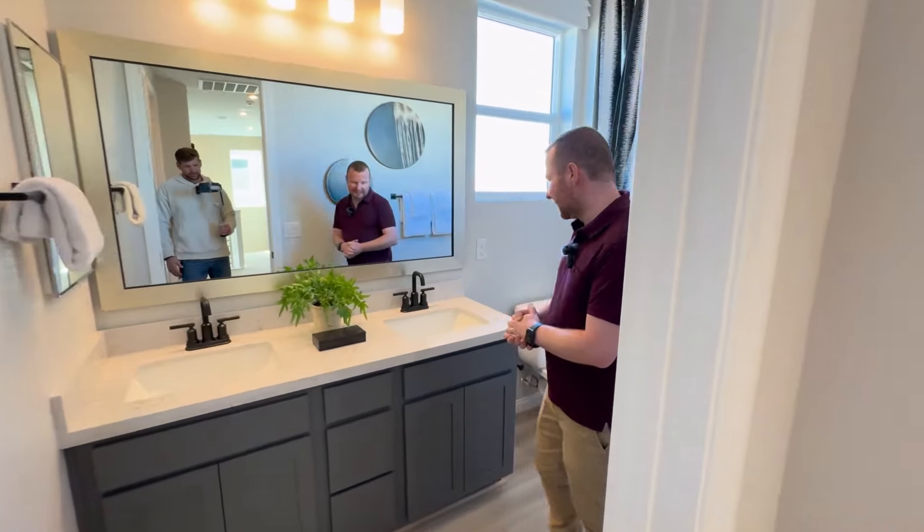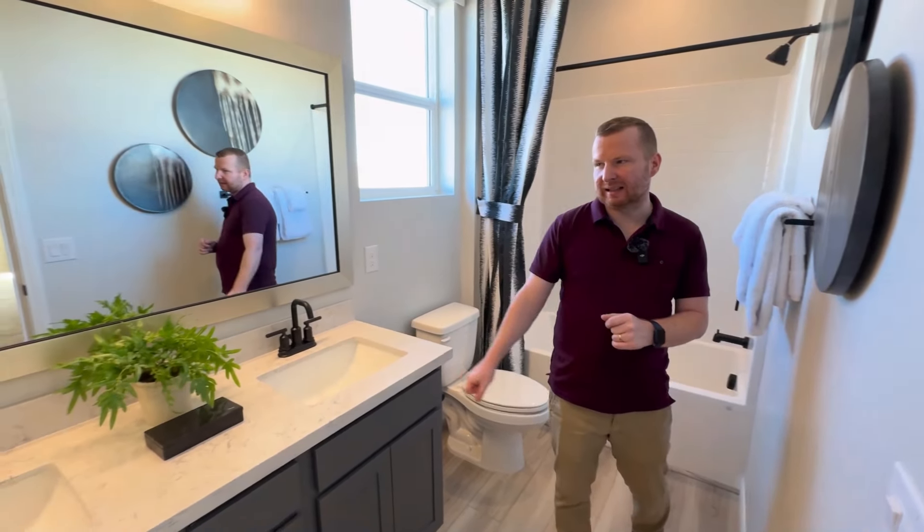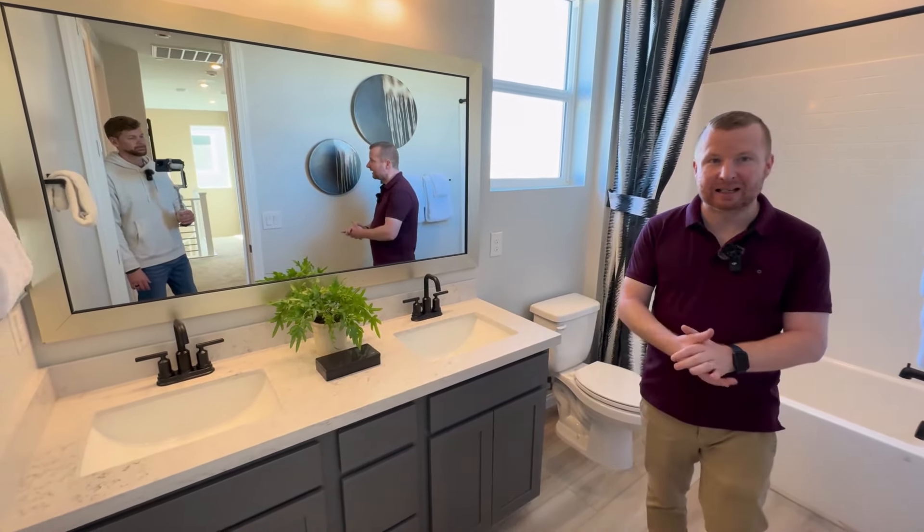And then we go into the full-size bathroom with a tub, twin vanity, and a medicine cabinet there as well.